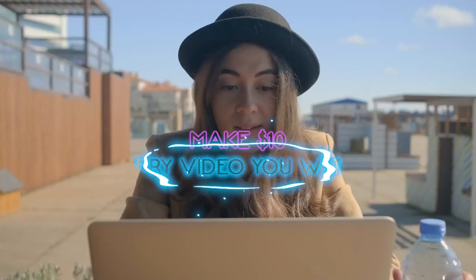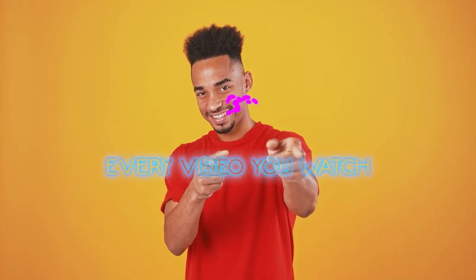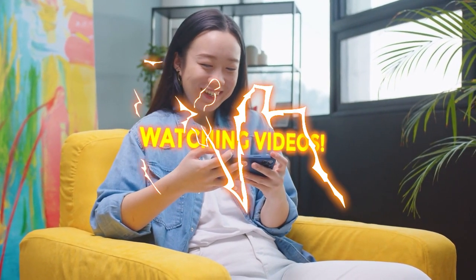Make $10 every video you watch. That's it! You heard it right, guys, because in today's video I will be teaching you how to make money online just by watching some videos.